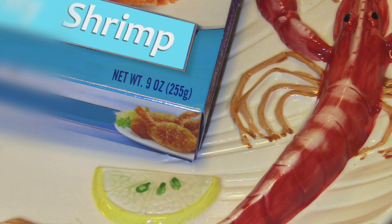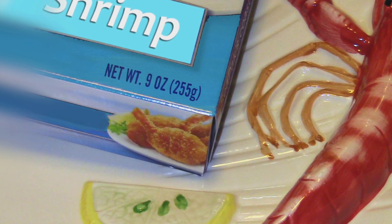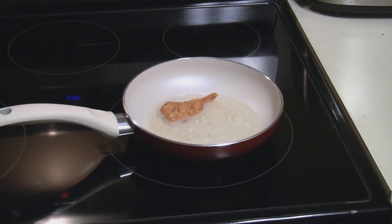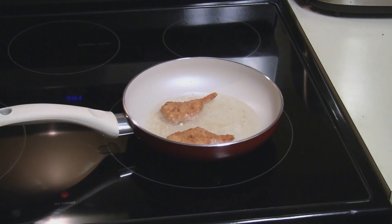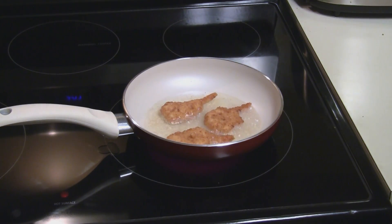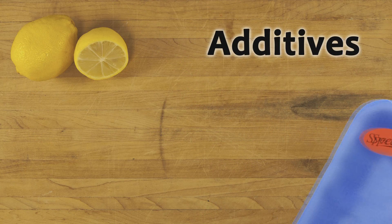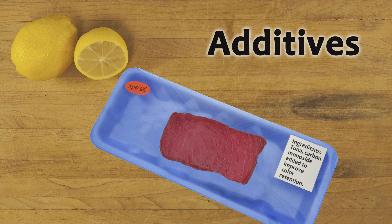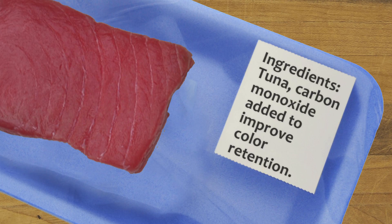Short weighting occurs when the weight stated on the packaging is not the actual weight of the product. Sometimes the weight of the water or ice with the product is included as part of the declared weight, so basically you're paying seafood prices for water. And sometimes net package content weights have not been adjusted from gross package weights, which include product packaging. Additives are sometimes used to make products appear better than they are or to mask signs of decomposition — for example, the use of carbon monoxide to make flesh retain its red color for an extended period of time.